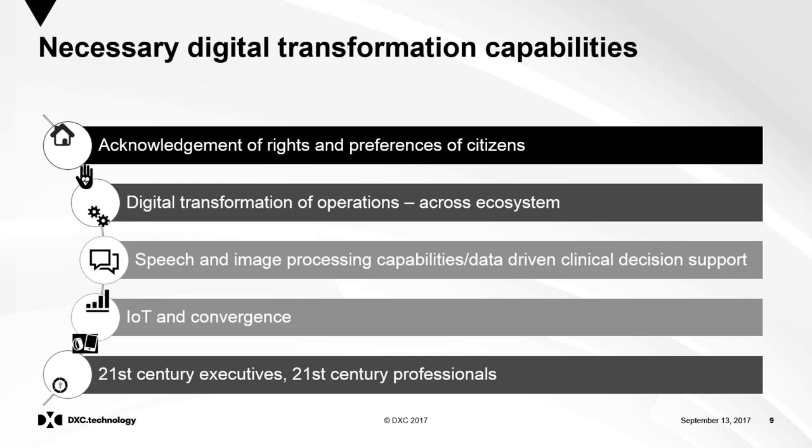The necessary digital transformation capabilities start with acknowledgement of the rights and preferences of citizens. As you move towards a more consumer-centric approach, acknowledging those rights and preferences is key. If you want to share data for patients' best interests and health service best interests, they need to trust how you look after that data, who will see it, and what it will be used for. Backing up citizens' rights and preferences with mechanisms for digital trust is essential.